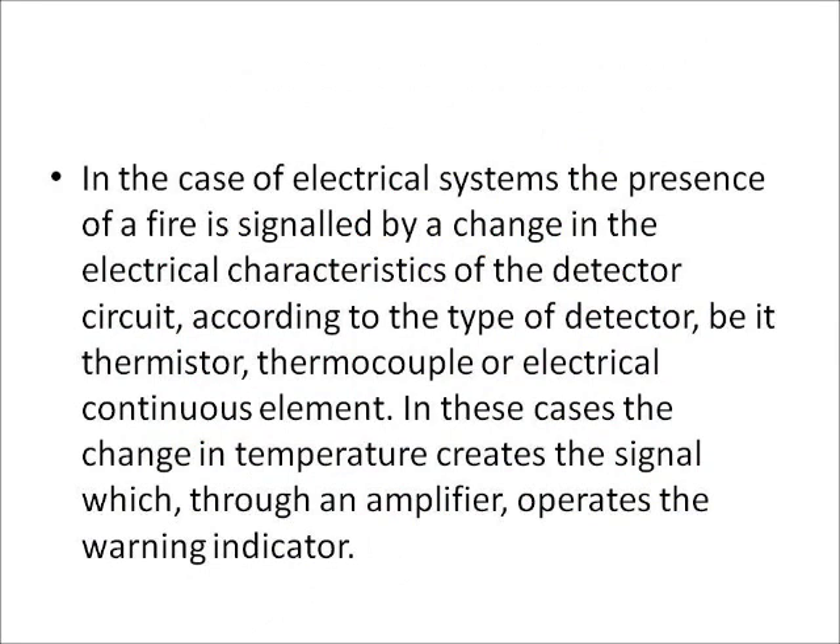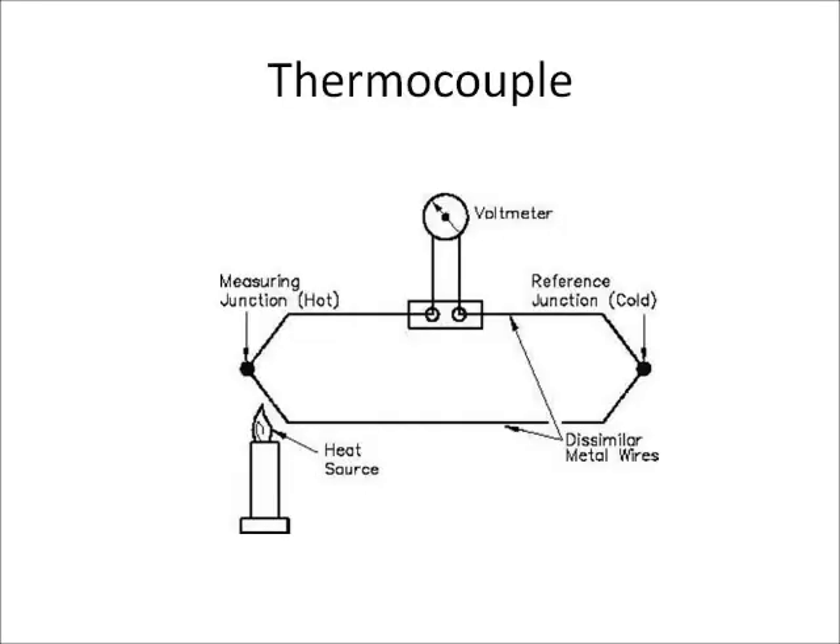In the case of electrical systems, the presence of a fire is signalled by a change in the electrical characteristics of the detector circuit, according to the type of the detector — be it thermistor, thermocouple, or electrical continuous element. In these cases, the change in temperature creates a signal which, through an amplifier, operates the warning indicator.